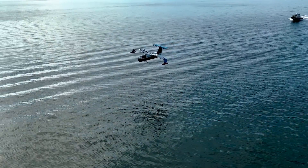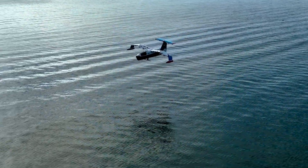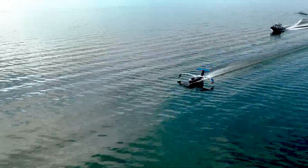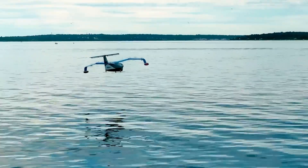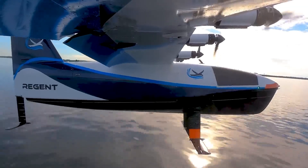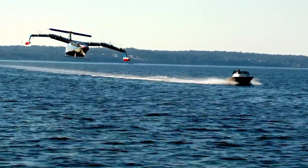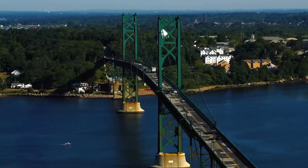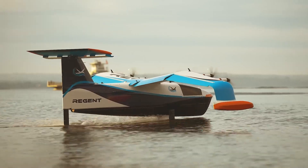Its design emphasizes safety and stability, with features such as automated flight controls and collision avoidance systems. The cabin offers a comfortable and quiet ride for passengers, with panoramic windows providing stunning views of the ocean. Aimed at reducing the environmental impact of marine travel, the Regent Sea Glider is poised to become a key player in sustainable transportation.